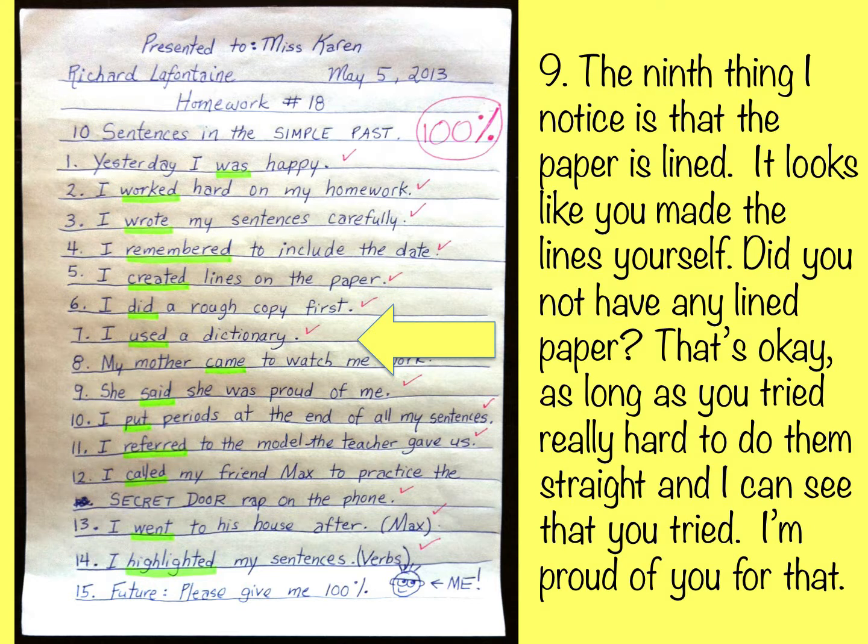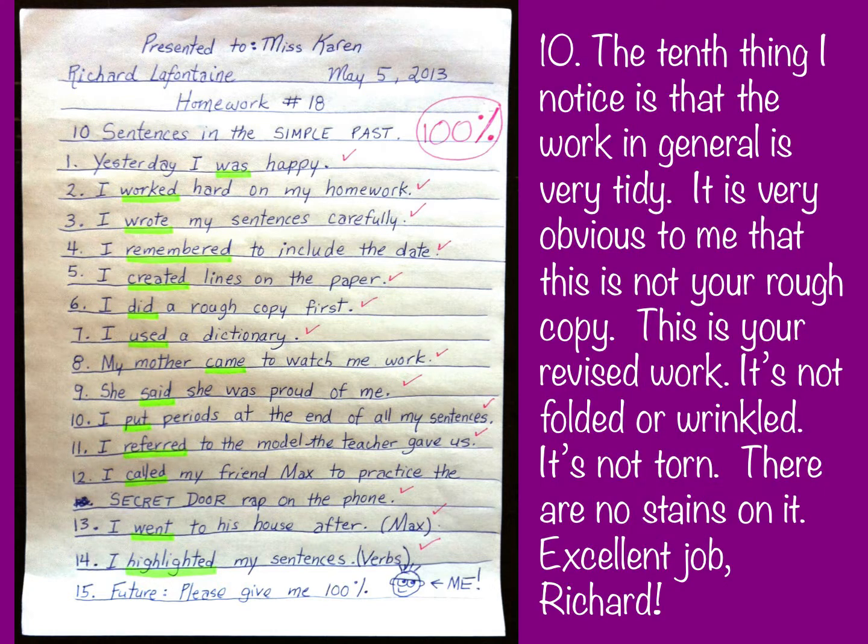The ninth thing I notice is that the paper is lined. It looks like you made the lines yourself — did you not have any lined paper? That's okay, as long as you tried really hard to make them straight, and I can see that you tried. I'm proud of you for that. The tenth thing I notice is that the work in general is very tidy. This is clearly your revised work — it's not folded, wrinkled, torn, or stained. Excellent job, Richard!